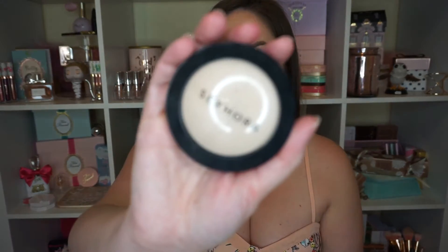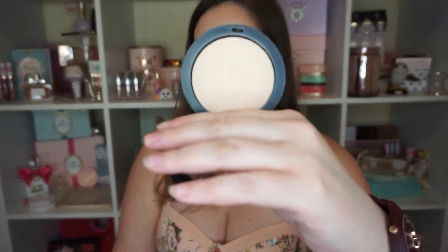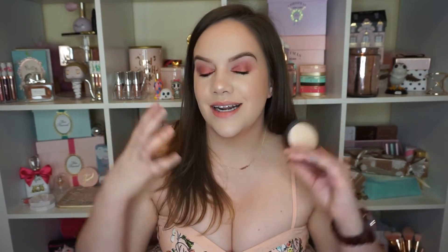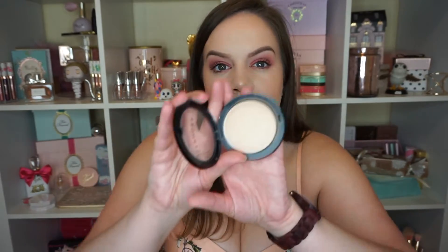Next is the Sephora Collection Micro Smooth Powder in the shade Claire Light 05. It doesn't have a lot of color — you're not really seeing anything when you swatch it — but it has a very mild pearlescence. What I've been doing is throwing on contour, bronzer, blush, everything, and then this tones it down and brings everything together. I use it as my last step before setting spray. If I ever go too strong on my contour or bronzer, this just tones it down. It's inexpensive, very lightweight on the skin, and I love it.